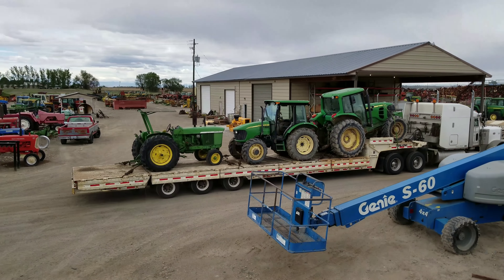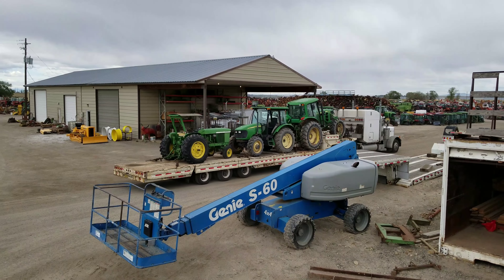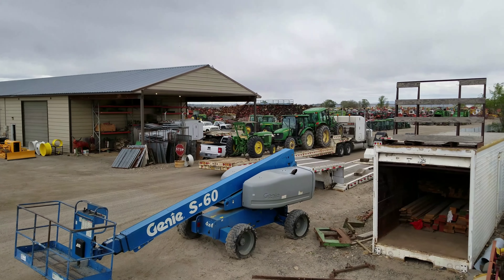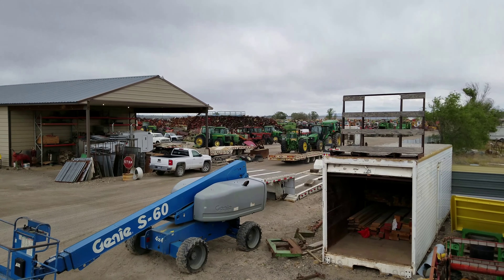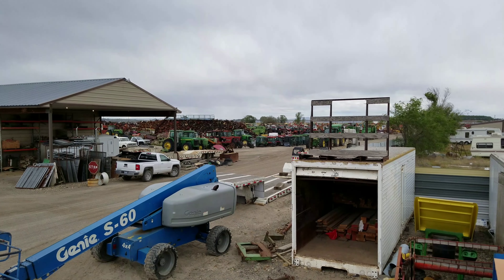There they go out to tractor heaven. Nyssa Tractor and Implement Company, Nyssa, Oregon — call us today for all your parts needs: 888-372-4020.